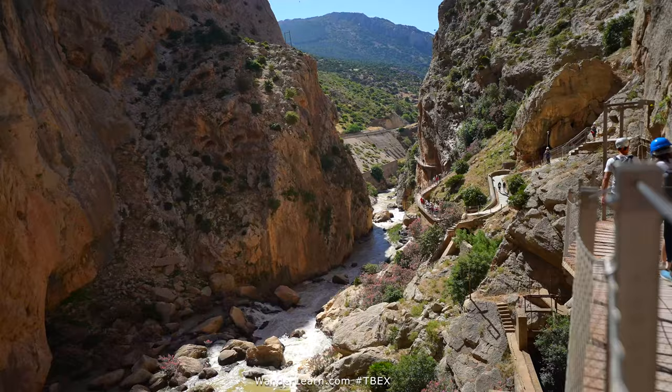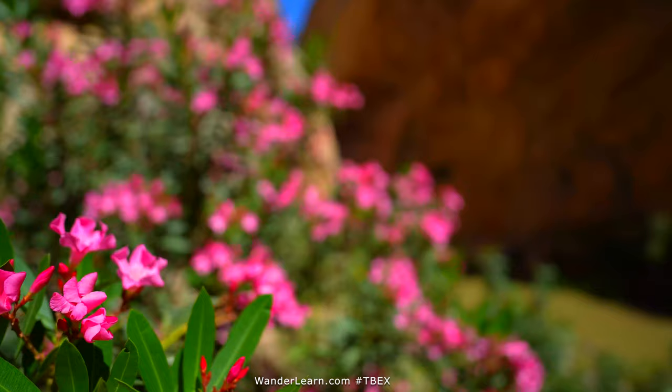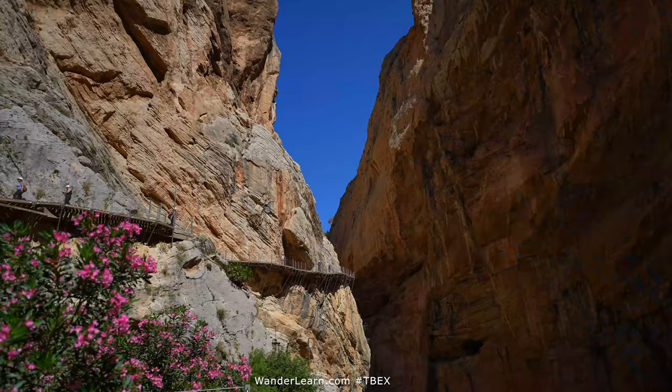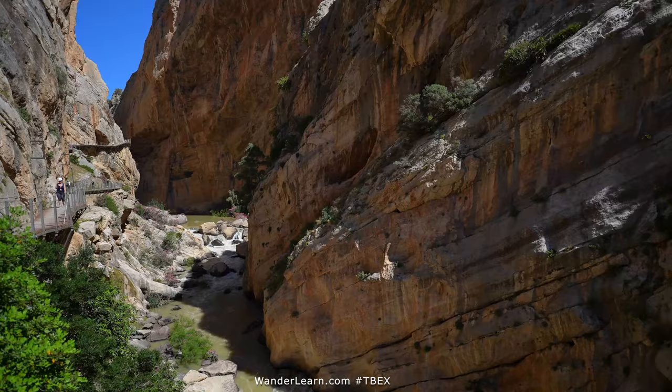It's a very narrow gorge filled with flowers and water, and the sounds of birds, and the smell of all the wonderful vegetation that hugs the steep cliff line. It's also a great place to go rock climbing as well.